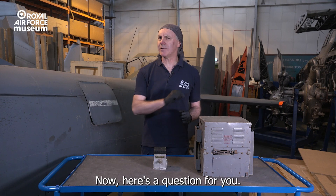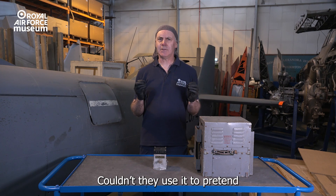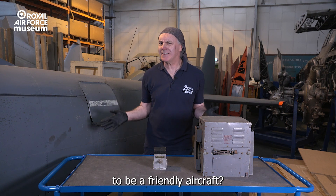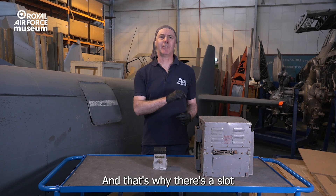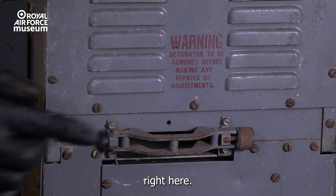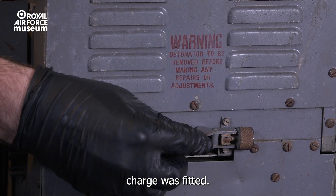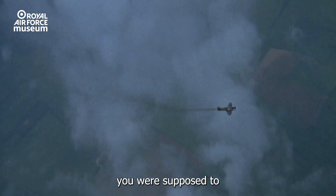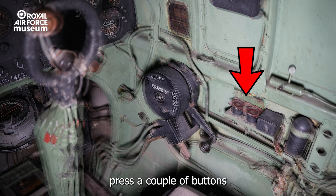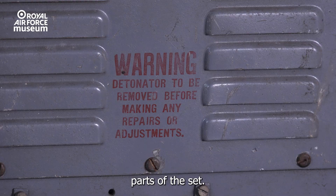Now here's a question: what if the enemy got hold of one of these? Couldn't they use it to pretend to be a friendly aircraft? Well, yes, that was a risk, and that's why there's a slot right here — this is where the demolition charge was fitted. If you were shot down over enemy territory, you were supposed to press a couple of buttons that would set the charge, destroying the sensitive parts of the set.